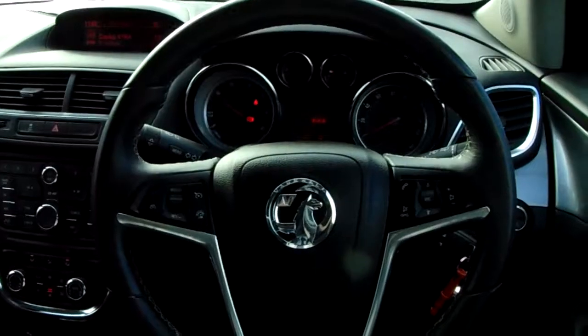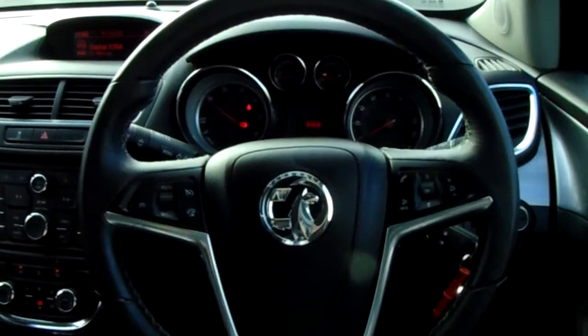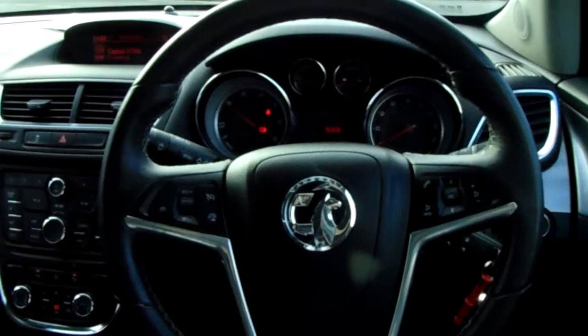If you'd like any more information on this car or you'd like to come and view it for yourself, just give us a visit in our showroom which is on Savile Street in Sheffield. Thanks for watching.